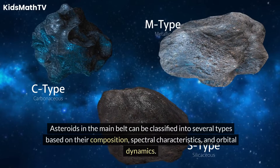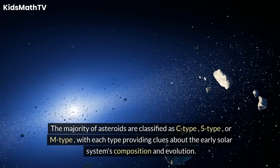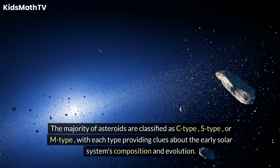Asteroids in the main belt can be classified into several types based on their composition, spectral characteristics, and orbital dynamics. The majority of asteroids are classified as C-type, S-type, or M-type, with each type providing clues about the early solar system's composition and evolution.